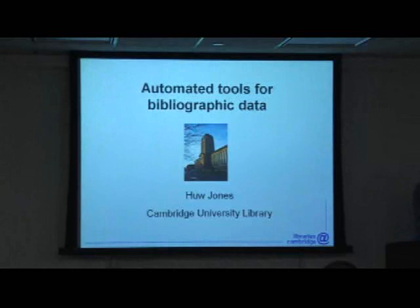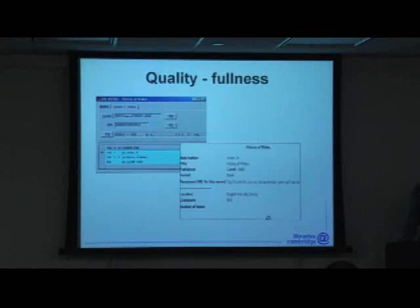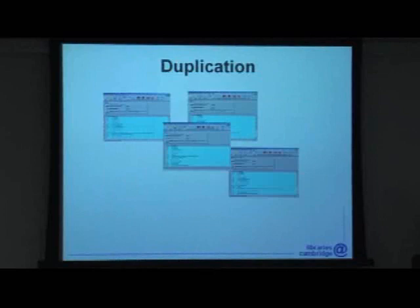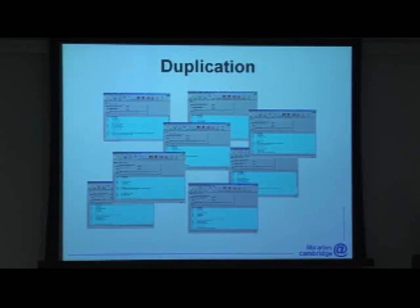What are these problems? I'm sure they'll be familiar to you all. Quality in terms of fullness of data — many of our records are so short it's impossible to uniquely identify the item they are describing by usual means. Quality in terms of MARC coding, either through errors or through legacy data. And duplication, which is to say duplicate bibliographic records often of varying fullness and coding accuracy for the same title.